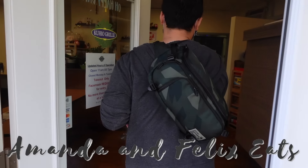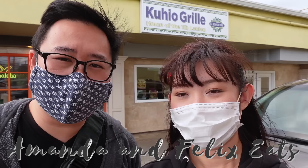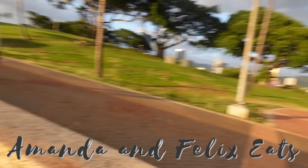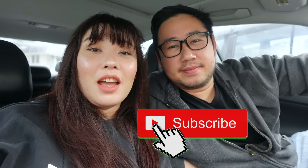Welcome back to the channel — how's it going fellow foodies? We're Amanda and Felix, and we do Hawaii food vlogs. If you haven't already, make sure you hit that subscribe button down below. For today's video, we are going on another plate lunch adventure, taking you to a place known not only on Oahu but originally from the Big Island. Today's theme is hefty value and ono grinds — let's get into it because I'm starving.